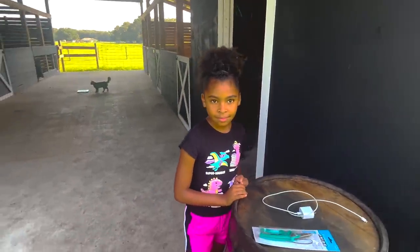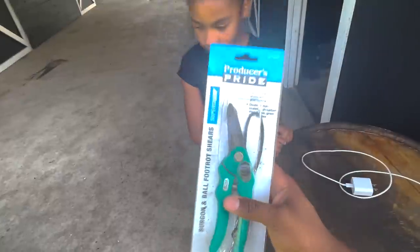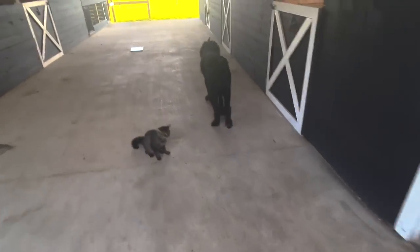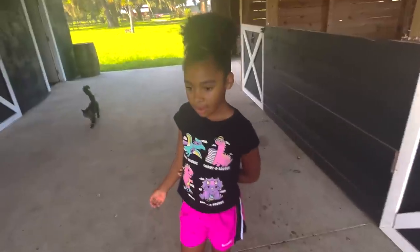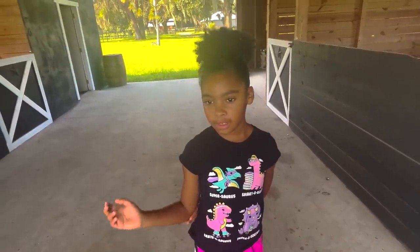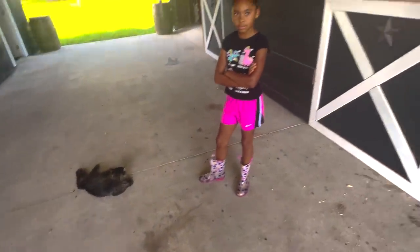Egypt Rose is out here with us now. Part of the wellness check is looking at the goats' hooves — I think the only one that really needs attention is mama goat. If you've seen our 30-day or 60-day weight videos, you know our scale method: Egypt holds one of the babies, steps on the scale, it tells us how much they both weigh, subtract Egypt's weight, and that's the baby's weight.